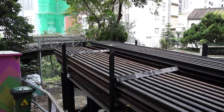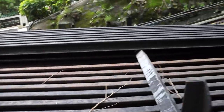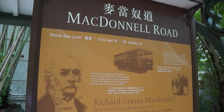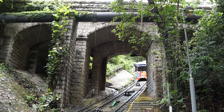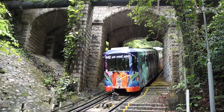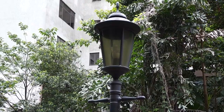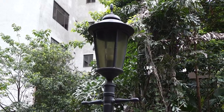We are now approaching McDonnell Road Station, just before which spare rails are stored for the tramway. McDonnell Road is named after the former governor Richard Graves McDonnell, who had played a part in the development of the peak. On either side of the station are beautiful stone bridges, which still carry traffic from McDonnell Road and Magazine Gap Road over the tramway. These two bridges are as old as the tramway itself. McDonnell Road Station is also the only station that retains its original gas lamps.